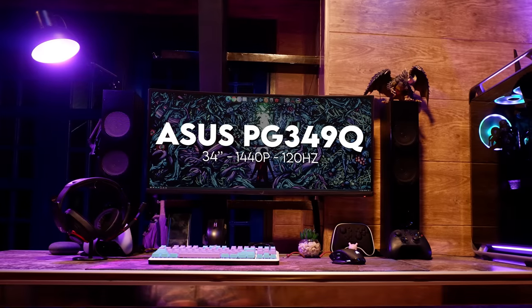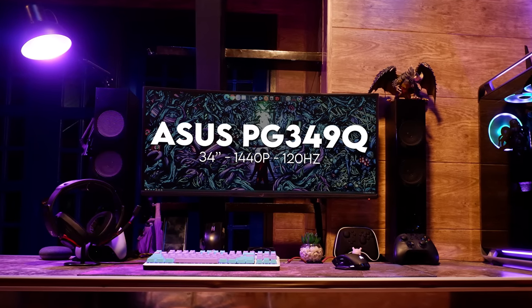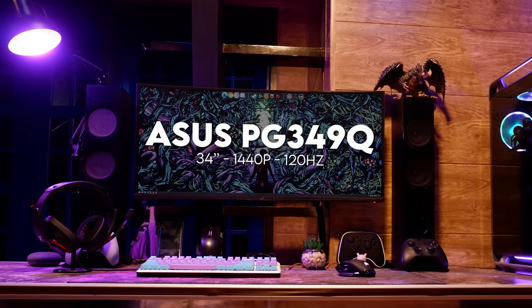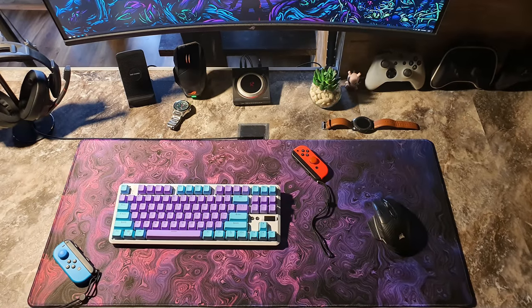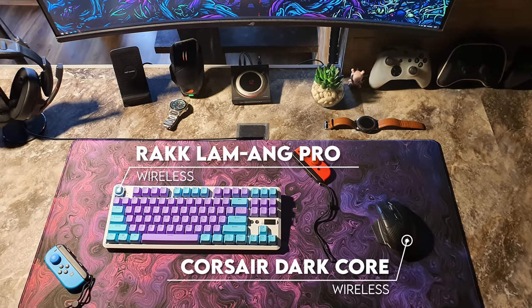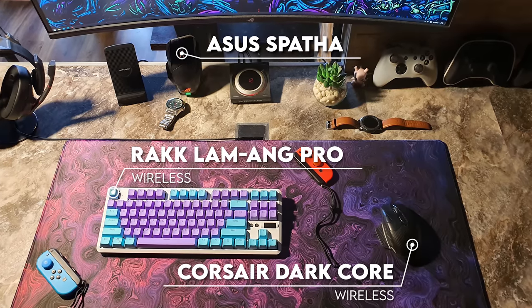Lorenz uses the setup for purely gaming and he's running a 34-inch ASUS ultra-wide mounted to the wall right beside the desk — an excellent choice that gives the monitor a floating look to complement the desk. Drilling a hole in a concrete table wouldn't be easy, so Lorenz made the smart choice of going wireless for both the keyboard and mouse, and it appears he also has a backup ASUS Spatha as well.